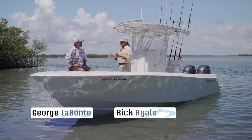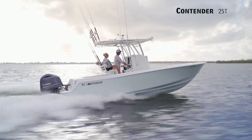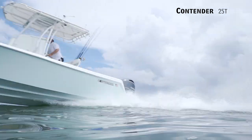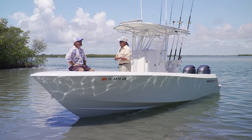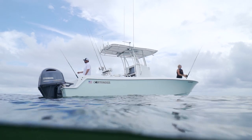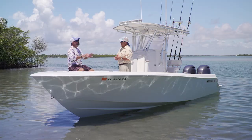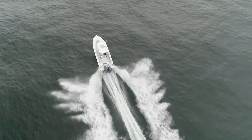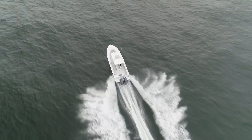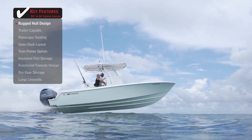George and Rick welcome aboard the Contender 25T. We've seen so many companies come and go since the explosion of center consoles over the last 30 plus years, but Contender has been a constant. These boats definitely have their own personality — this one is the entry size boat into their big boat construction, featuring their three-piece construction and four grid stringer system.